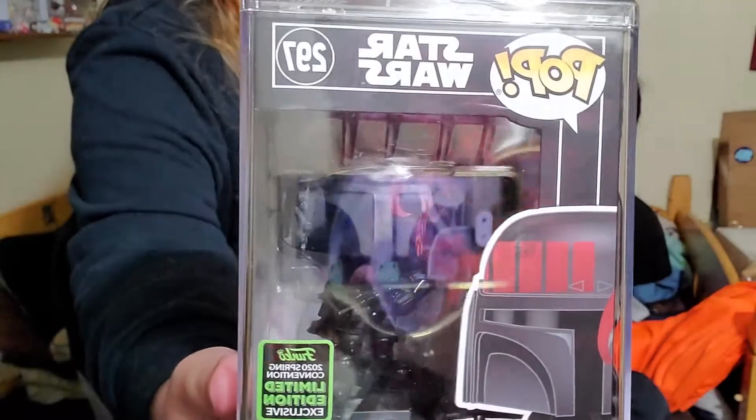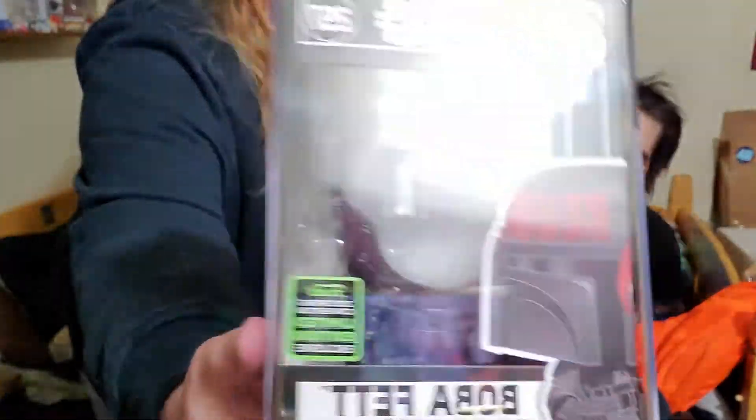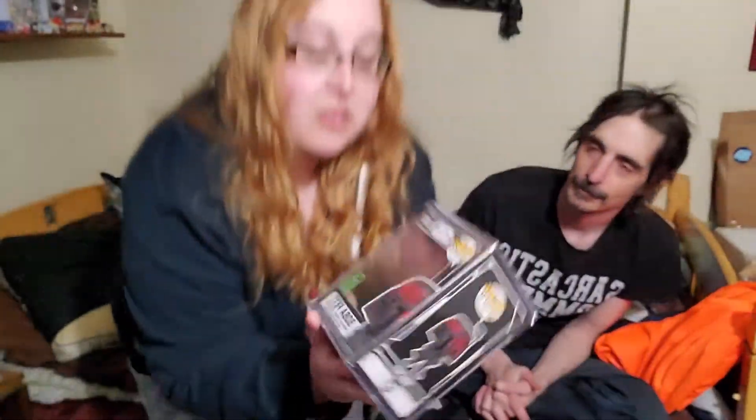It is the ECCC Boba Fett. It's got a lot of glare because of the hard stack. It's not Mando — it's Boba Fett. Well, he's a Mando, but it's Boba Fett. I like it — it's Black Fox. I do. I like it too. And it's our first ECCC of this year.